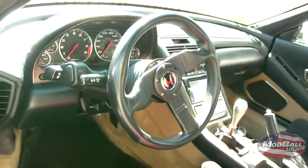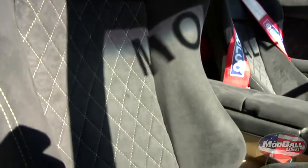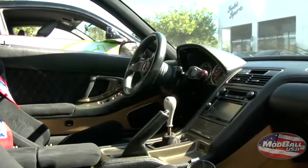For audio, we got the Pioneer Avic D3 in there, along with Memphis Car Audio — the Big Bell, the new hybrid series that they got, a 5-channel amp, footwell sub, Memphis Car Audio components, the Kevlar components. So I've got something to listen to when I'm driving.